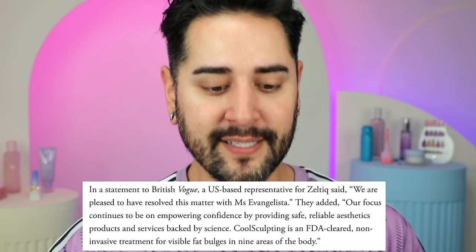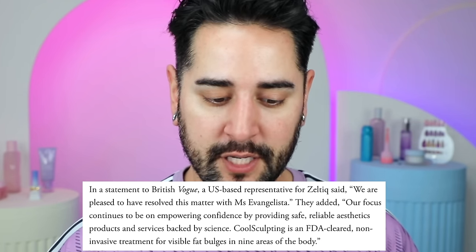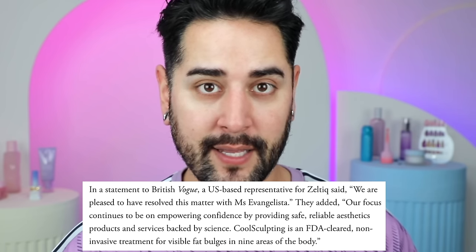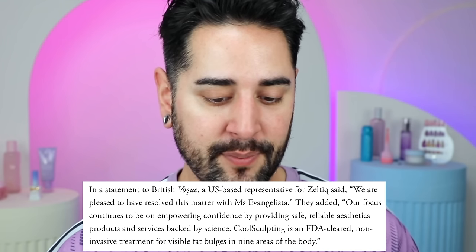In the only statement they made — to Vogue — Zeltiq said: 'We are pleased to have resolved this matter with Miss Evangelista. Our focus continues to be on empowering confidence by providing safe, reliable aesthetics products and services backed by science. CoolSculpting is an FDA cleared, non-invasive treatment for visible fat bulges in nine areas of the body.' That's kind of weird — they're like, everything's fine, but also remember what CoolSculpting is good for, despite this lady being disfigured from it.